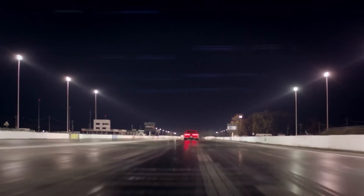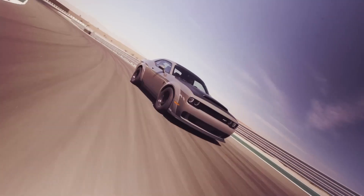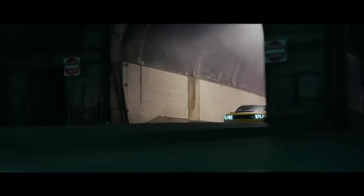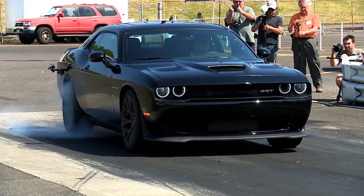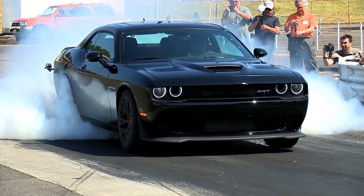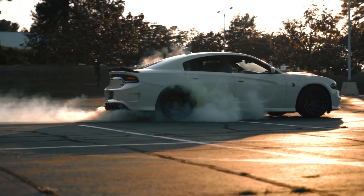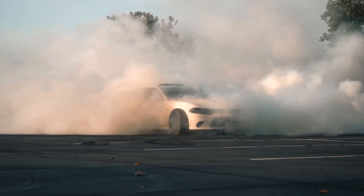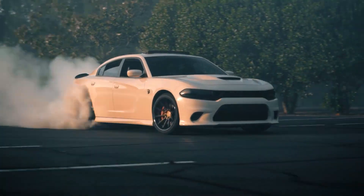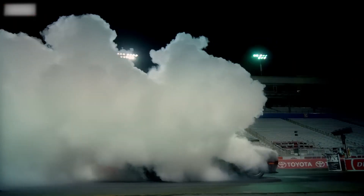Now that we've explored all three vehicles, it's time to draw some comparisons. In terms of pure performance, all three cars share the same supercharged V8 engine, which delivers heart-pounding acceleration. The Challenger Hellcat, being a coupe and slightly lighter, may have a slight edge in straight-line speed. However, the Charger Hellcat offers the practicality of a four-door sedan without compromising on power. And then there's the Challenger Demon, designed for one thing only — dominating the drag strip with unprecedented power and acceleration.